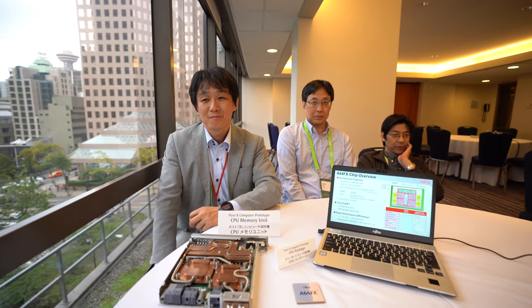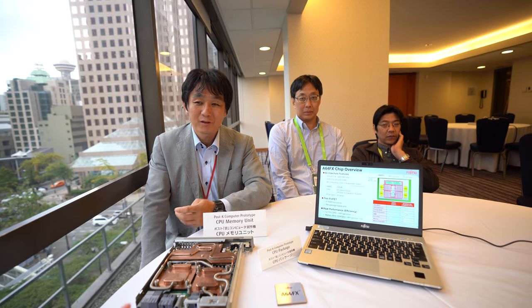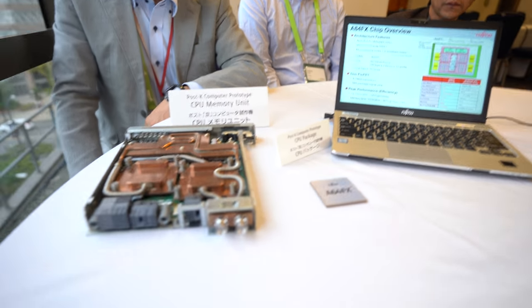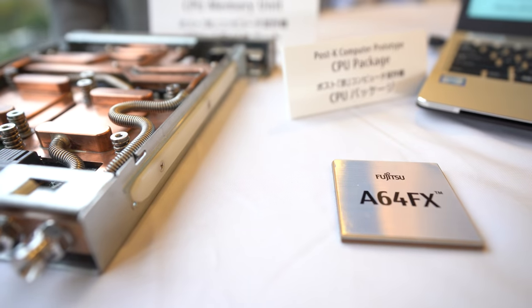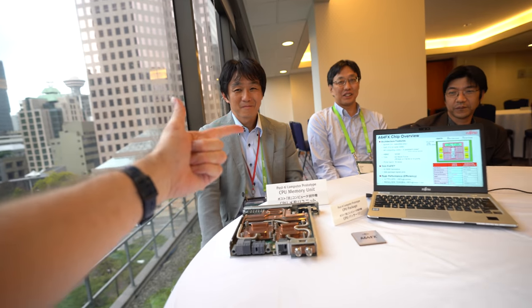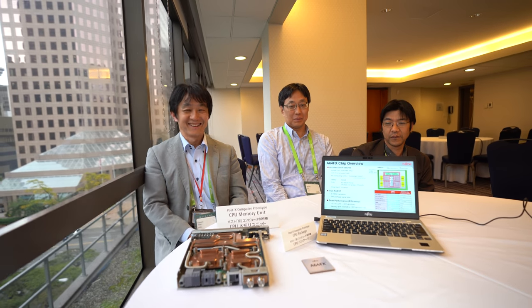With this supercomputer, you could solve many real-world problems: weather forecasting, medicine, physics, and more. If it comes out as planned, it will be faster than the U.S. and China supercomputers — Japan will be number one.